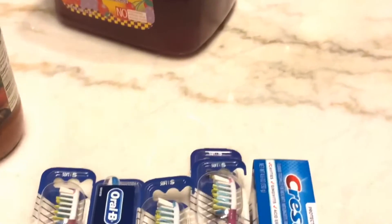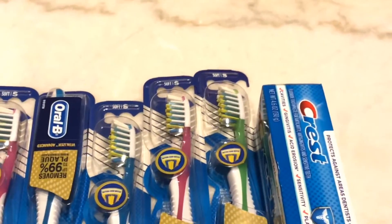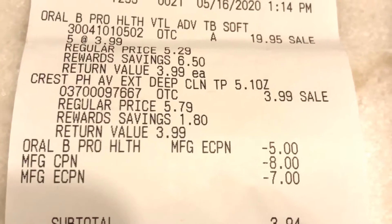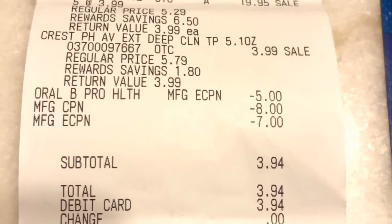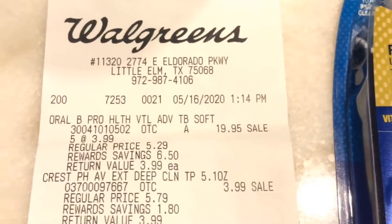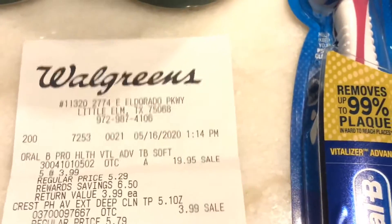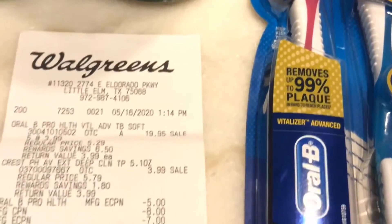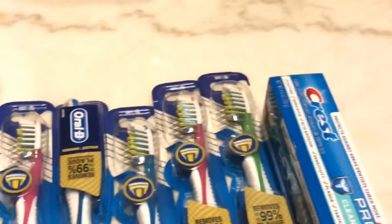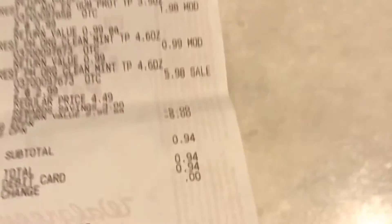The first deal I did: I got five toothbrushes at $3.99 each, and one toothpaste at $2.99 — they didn't have any more toothbrushes at $3.99. As you can see on the receipt, there are five Crest at $3.99 and one toothpaste at $5.79. After all my coupons — a $5 coupon, an $8 register reward, and a $7 coupon — my subtotal was $3.94. I got back 19,000 points, so I'd say that was basically free.